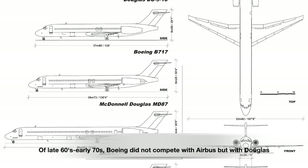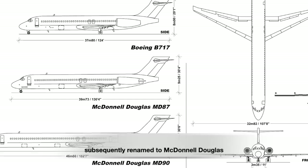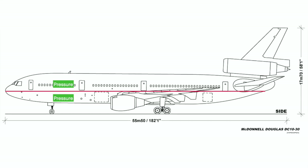In the late 1960s and early 1970s, Boeing competed not with Airbus but with Douglas, which was later merged with McDonnell and renamed McDonnell Douglas. Every passenger jet is split into two sections: passengers on the upper deck and cargo below. The position of wires, cables, and hydraulic lines differs across designs — in Boeing aircraft they run in the ceiling, whereas in the DC-10 they run under the floor. So any damage to the floor results in the pilots losing control of the DC-10.